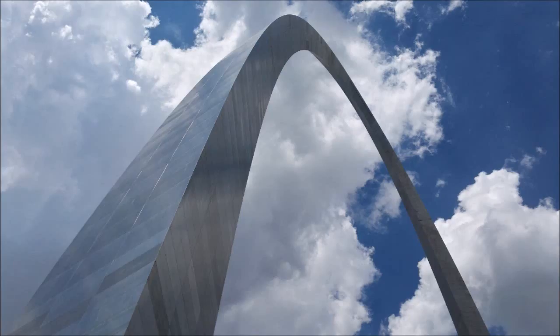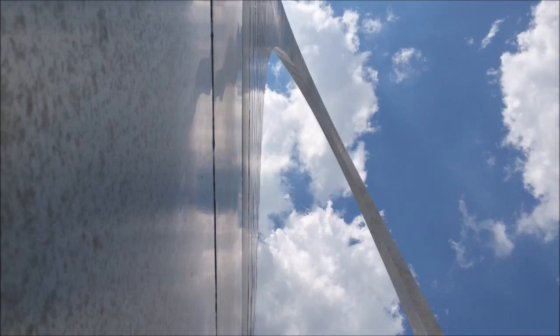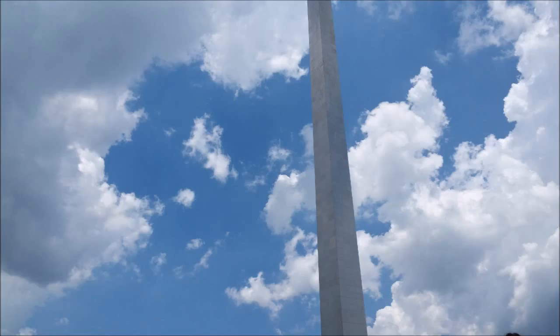It's only $13 to go up. It's $3 off if you have a National Park Pass. Everybody should get the National Park Pass — it's a good investment.